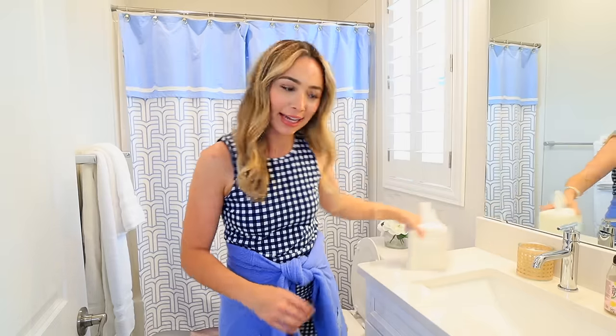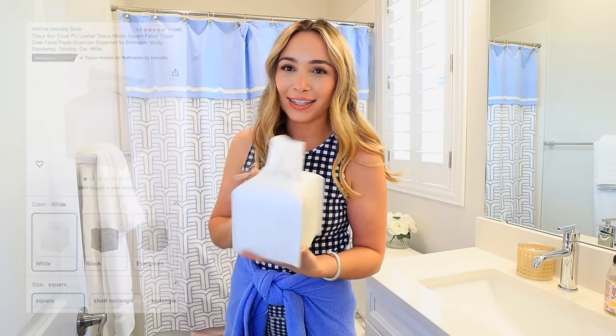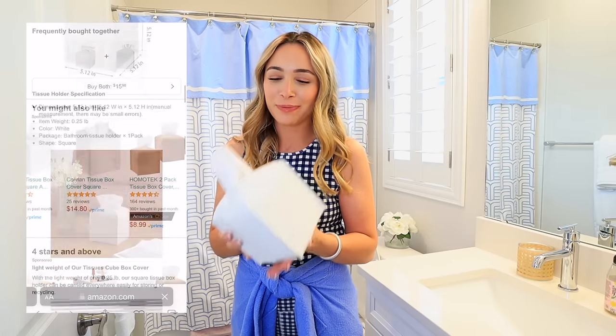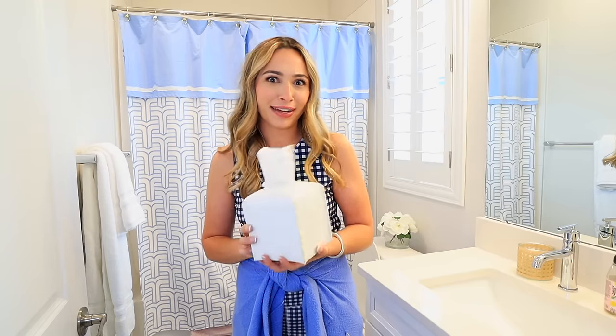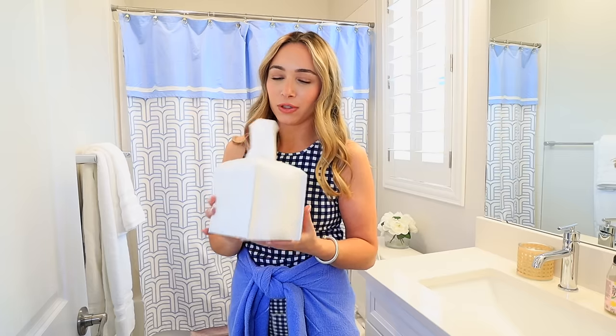I'm taking you into my guest bathroom to show you one small, affordable thing that seriously packs a punch design-wise. This is just a tissue box cover — I know it's nothing super shocking — but I swear they make your space look so much fancier and more elevated. Whenever I see these in a hotel or any professionally designed space, they always have tissue box covers. I started with one in here for guests and I'm going to get more for downstairs too.